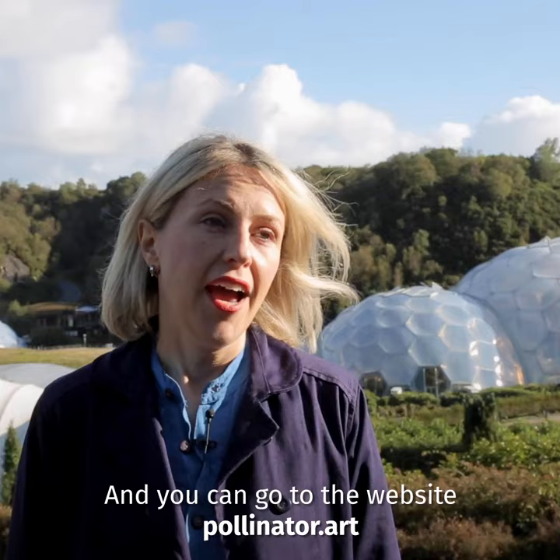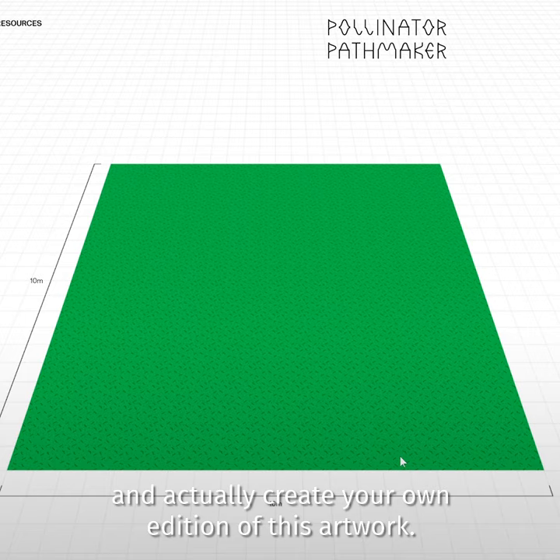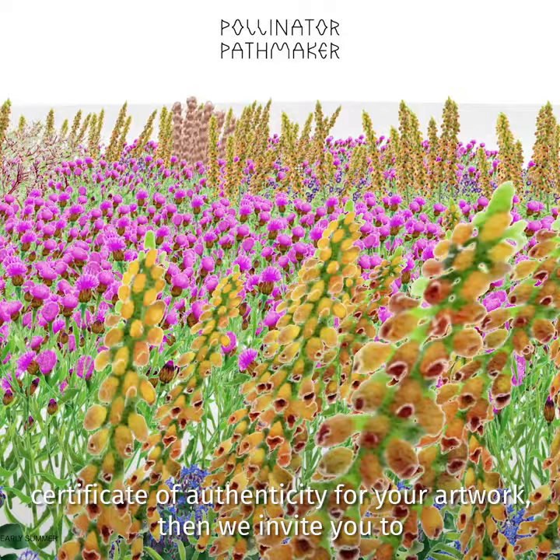You can go to the website pollinator.art and actually create your own edition of this artwork. You can then download planting instructions and with that you get your own certificate of authenticity for your artwork. Then we invite you to plant your own piece of art for pollinators.